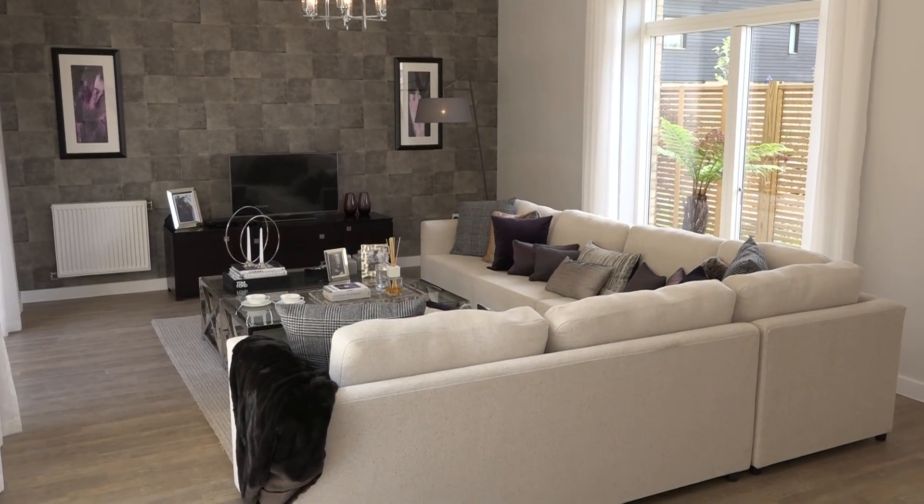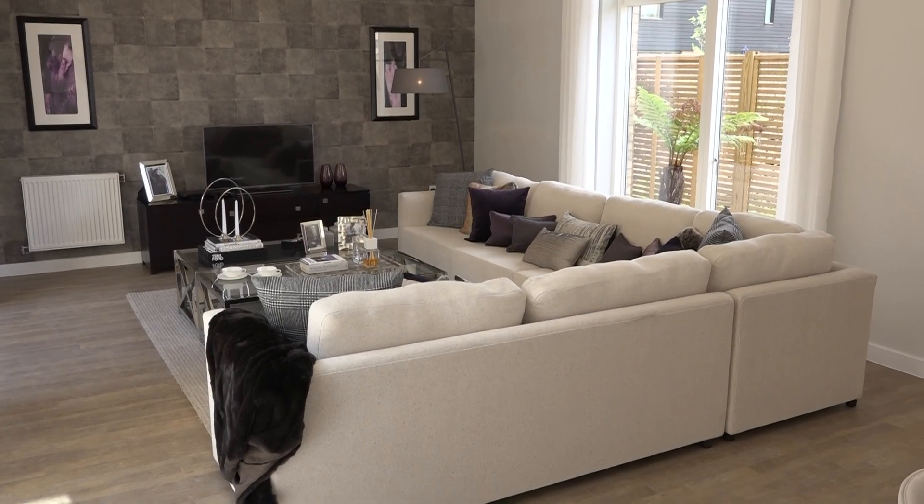The whole idea of this room is to keep it very light and bright and crisp with the white kitchen and the light floor, but we felt the room needed a real impact and a real feature, so we decided to put this almost black feature wallpaper on the back wall.